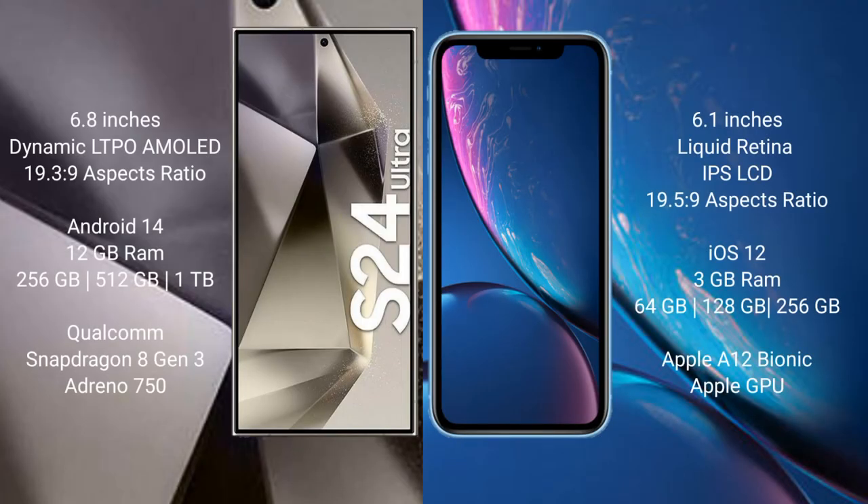Samsung Galaxy S24 Ultra comes with a 6.8-inch Dynamic LTPO AMOLED display. iPhone XR comes with a 6.1-inch Liquid Retina IPS LCD display.